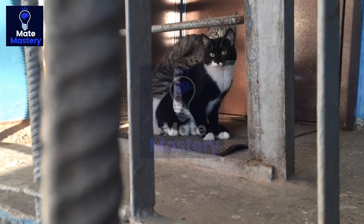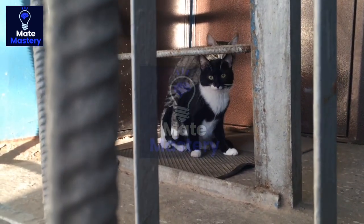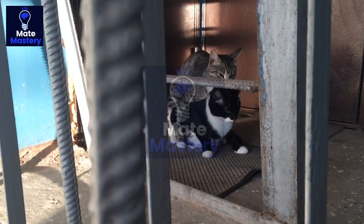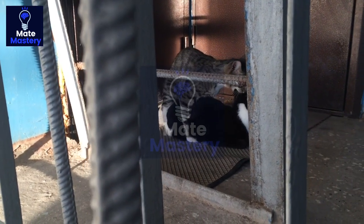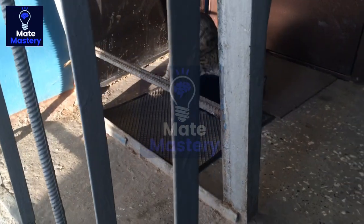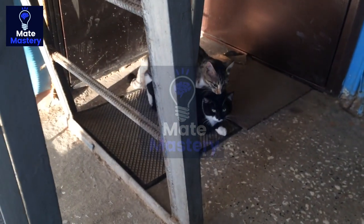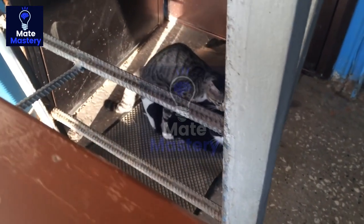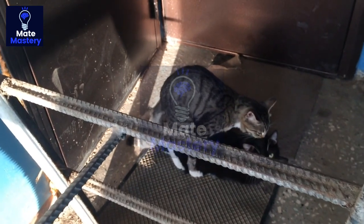Cats are solitary animals, but during mating season, they seek out companionship. Female cats, also known as queens, will emit a pheromone to attract males or toms. This pheromone can travel for miles and is a signal to males that a female is in heat and ready to mate. Male cats will be drawn to the female's scent and will often engage in aggressive behavior to win her over. This behavior can include yowling, biting, and scratching.